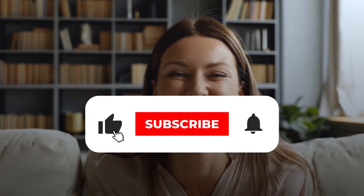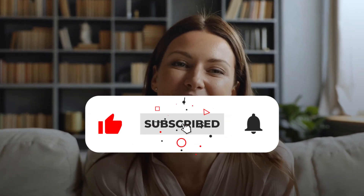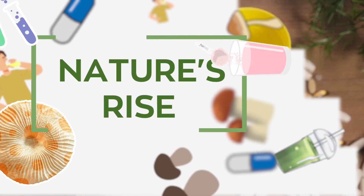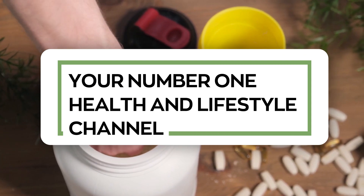Remember to hit the like button, subscribe to our channel, and smash the notification bell so you never miss any of our content. This video is presented to you by Nature's Rise, your number one health and lifestyle channel.